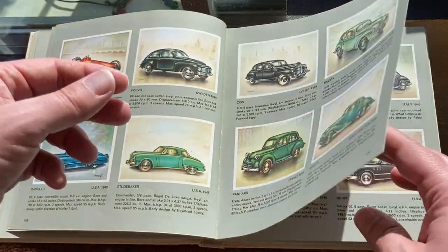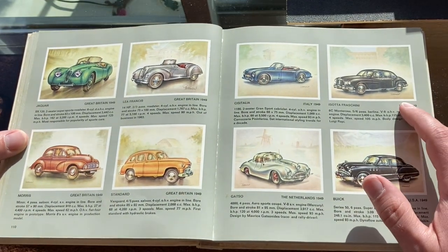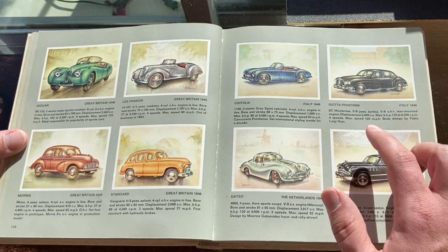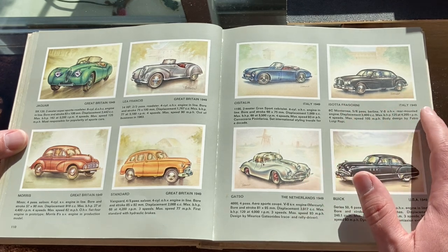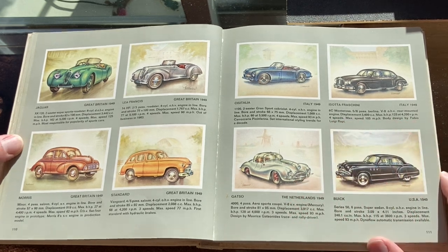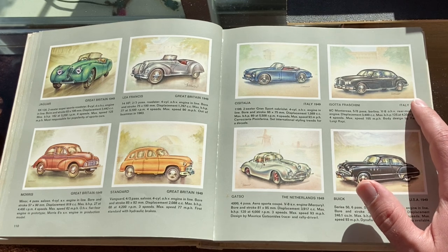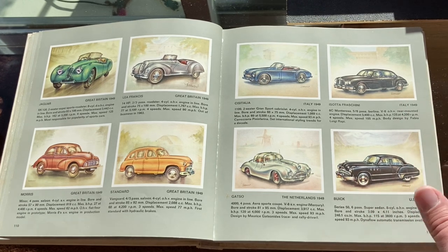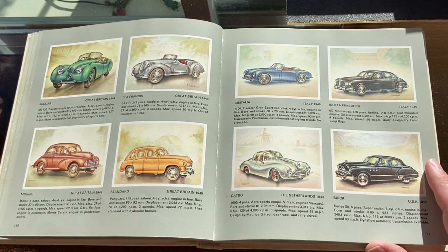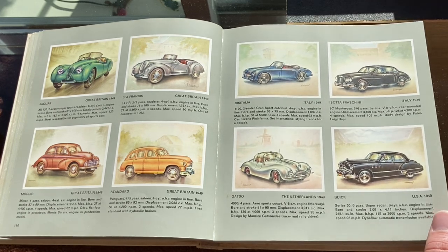Here's a really interesting one I like — the Isotta Fraschini from Italy, designed by Fabio Luigi Rapi: the 8C Monterosa. This is a car I really like a lot, but I don't know how many were made — maybe half a dozen, very few — and only for auto shows. I think that would be the last year for them.